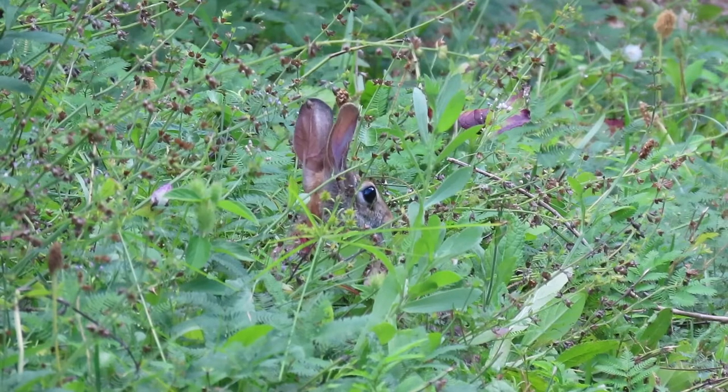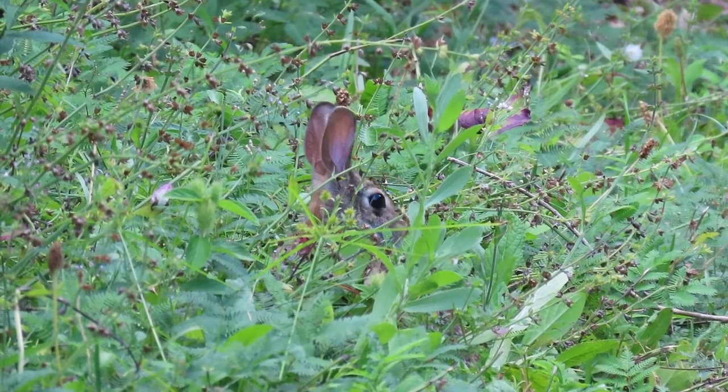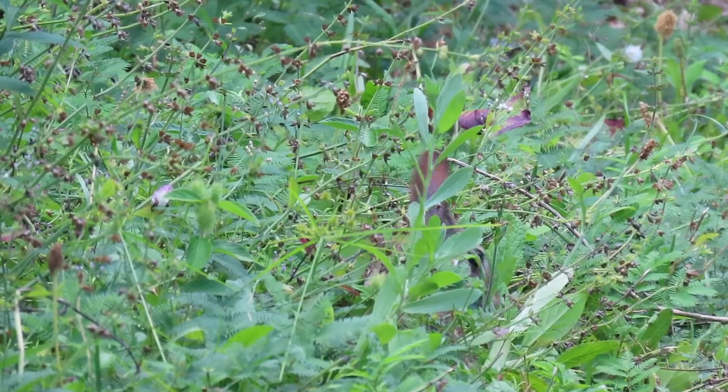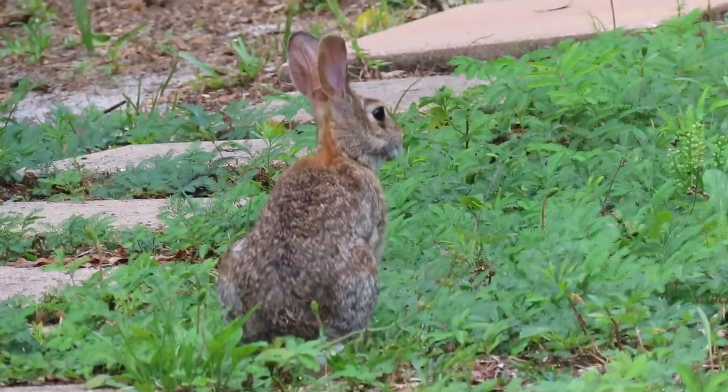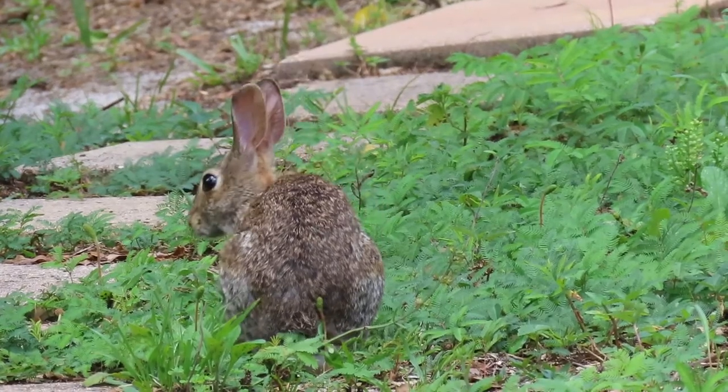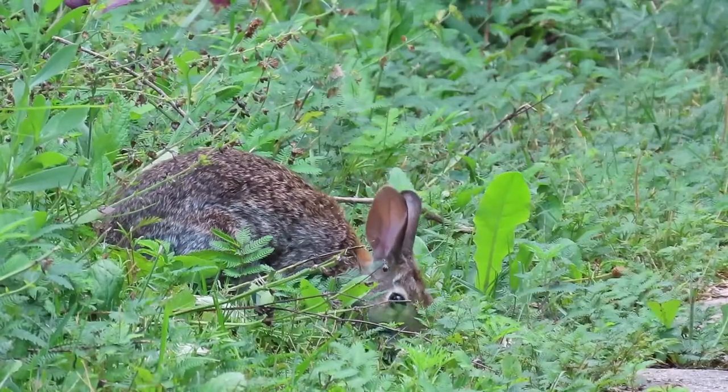Welcome to the Audubon House. Today we'll be talking about one of our native furry residents, the eastern cottontail rabbit. Cottontail rabbits are a common sight in Florida and throughout the eastern United States. Their large population makes them an important food source for predators. Here at the Audubon House, we have many visitors to our gardens, including our very own resident cottontail rabbit.